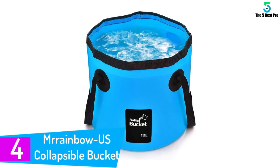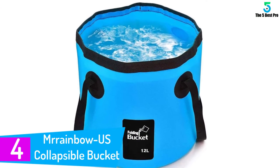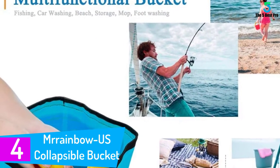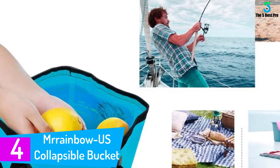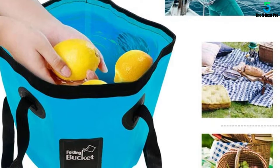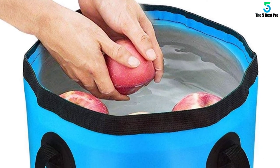At number 4: the Mr. Rainbow US Collapsible Bucket. Looking for a bucket that can be at your service always? From camping to hiking to usual traveling, Mr. Rainbow US is the name to trust. Known for its lightweight and durable products, this bucket has a capacity of 12L, ensuring that your grip does not miss out.